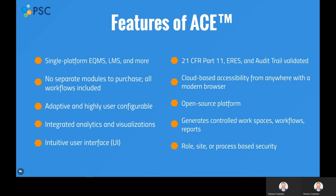We believe in transparent pricing; therefore, there are no separate modules to purchase, and all of our pre-configured workflows are included in the price. ACE is adaptive and highly user-configurable, so the software can fit into the company's needs rather than the other way around.